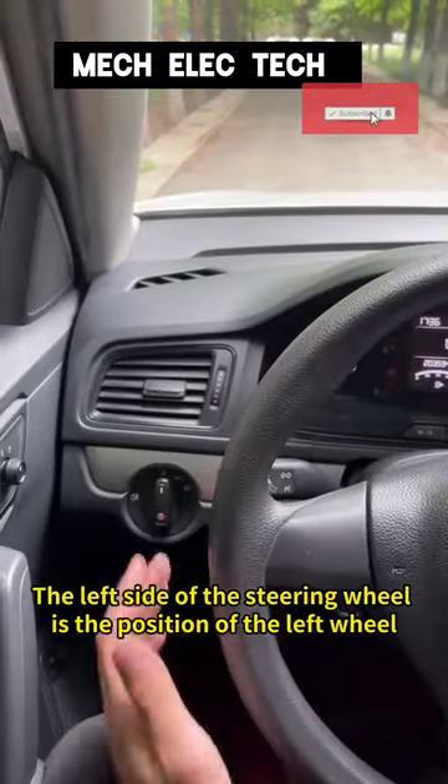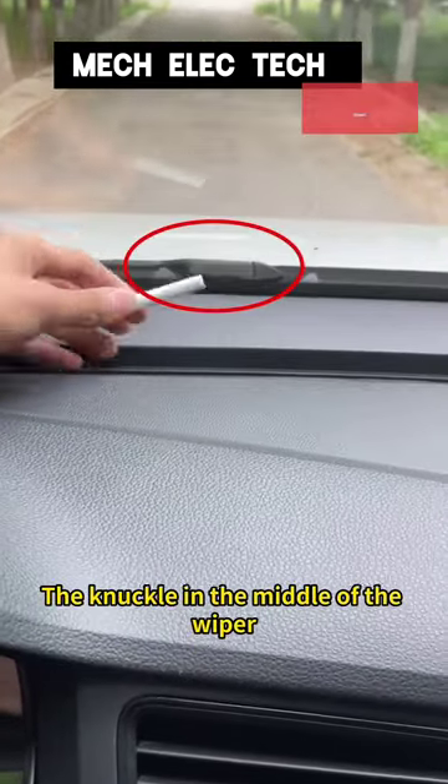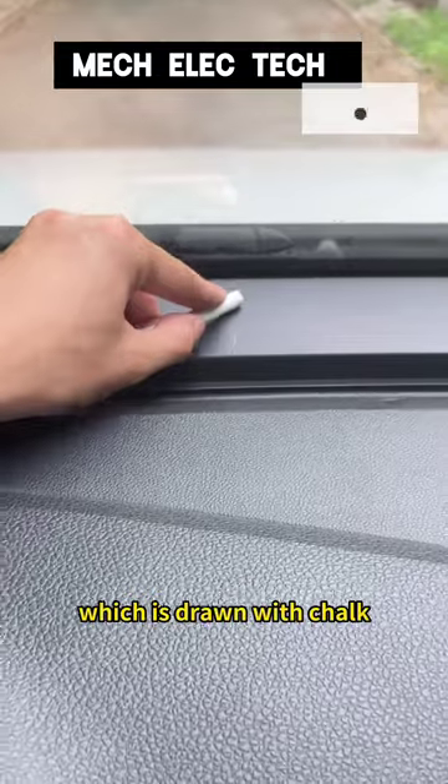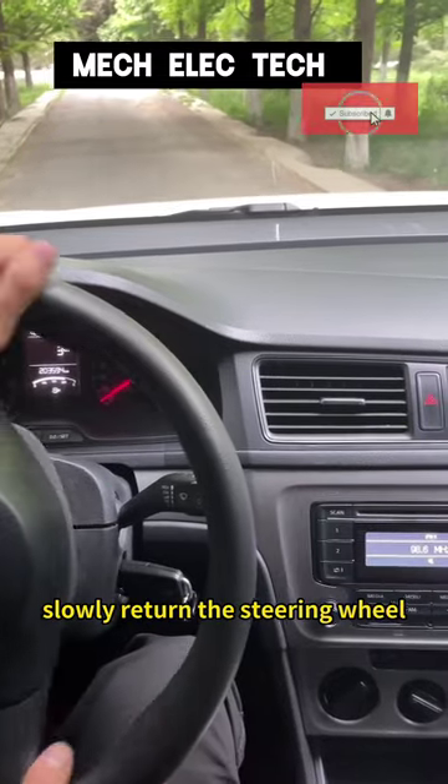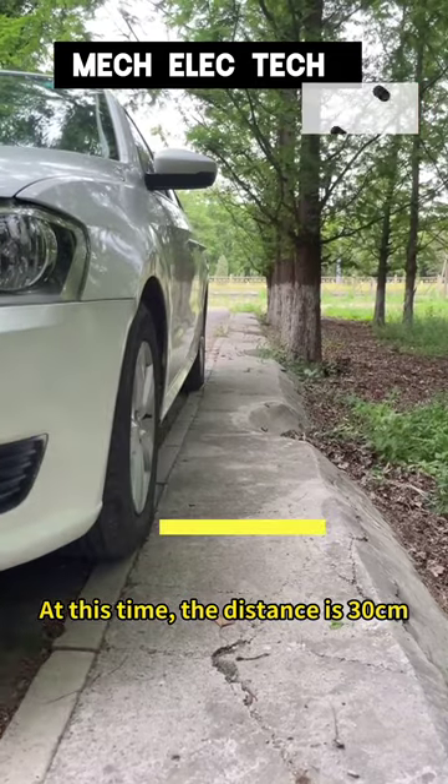The left side of the steering wheel is the position of the left wheel, which is drawn with chalk! The knuckle in the middle of the wiper is the position of the right wheel, which is drawn with chalk! When pulling over to park, slowly return the steering wheel when the line drawn coincides with the curve. At this time, the distance is 30 centimeters!